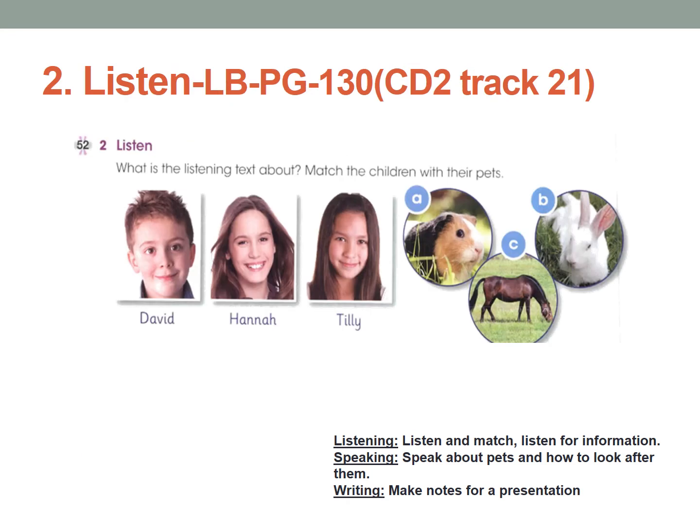Number 2, Listen. Page number 130. In this activity you are going to listen to CD 2, Track 21. The listening text is about Marita's children with their pets. You will hear David, Hana, and Tilly, and there are pictures A, B, and C. What pet does each child have? Listen carefully.